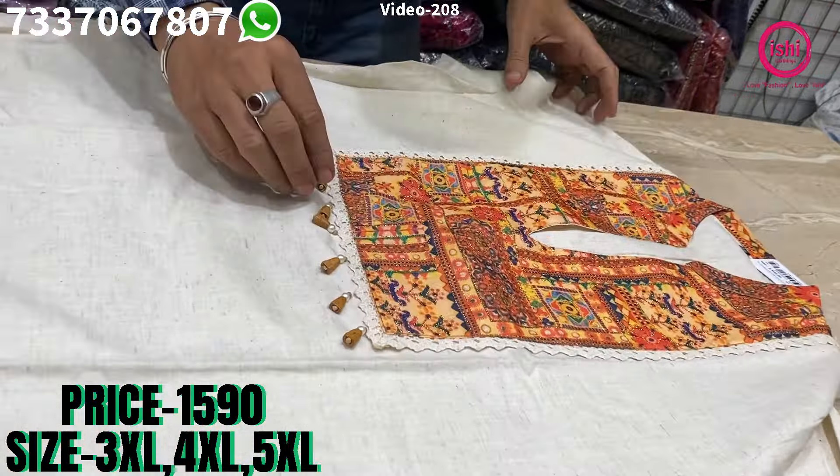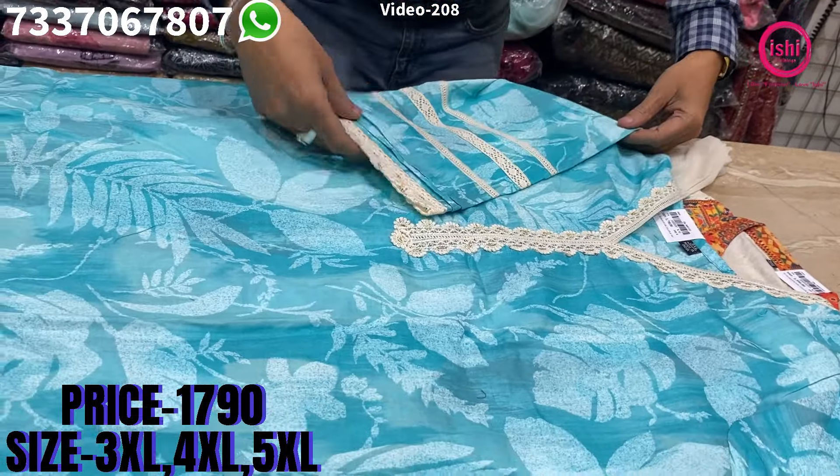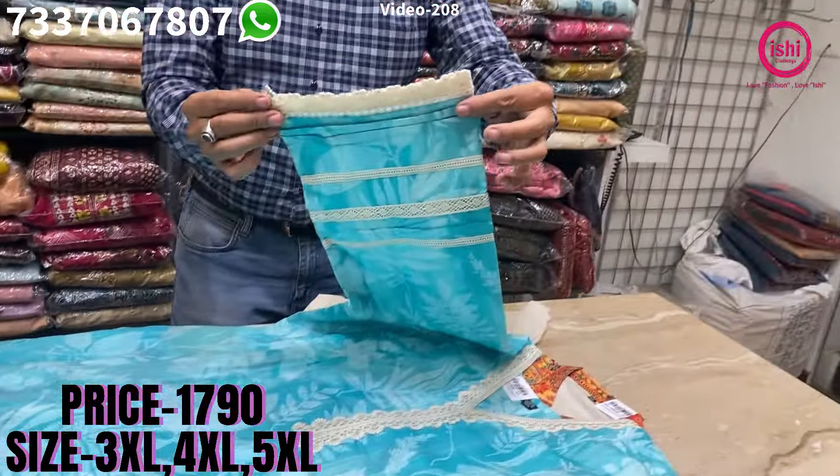Beautiful soft cotton with nice bright prints. Kashmiri style with laces on the yoke, on the sleeves and the flare also. The sleeves are also a different kind — you find a little balloon kind of sleeves in this.